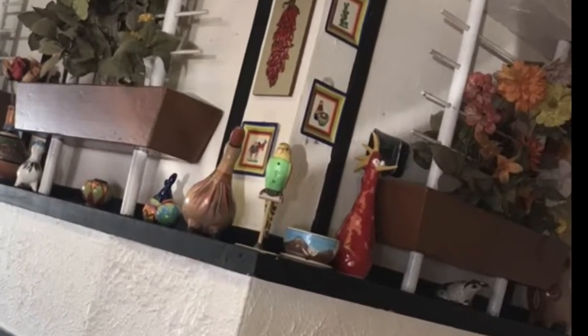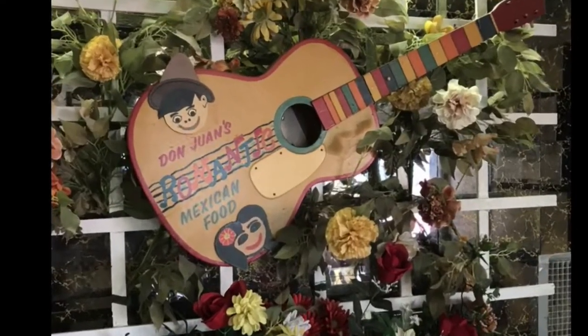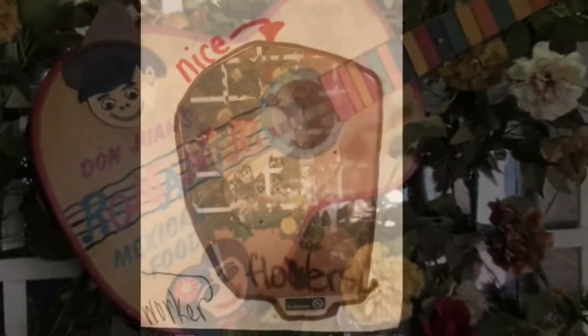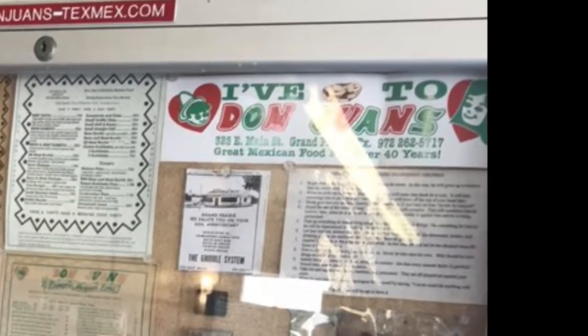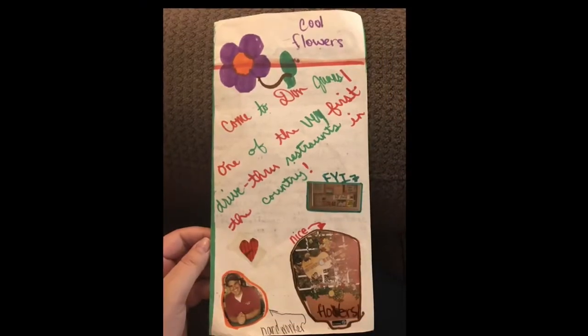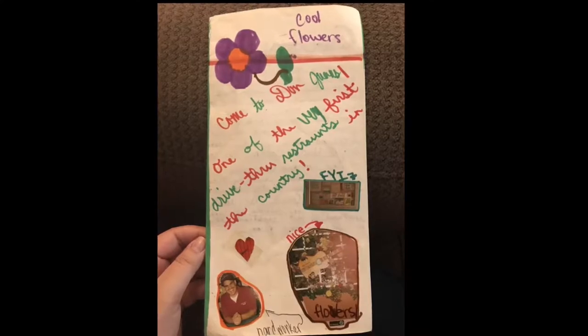Here's some decor that has been around since the place opened. They say that if you put money into the guitar and make a wish, it will come true. This placard where they put up advertisements has been pretty much the same since it opened in 1966. The front page says, come to Don Juan's, one of the very first drive-thru restaurants in the country.